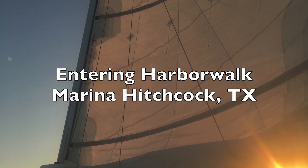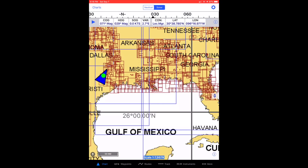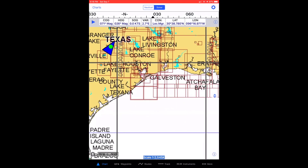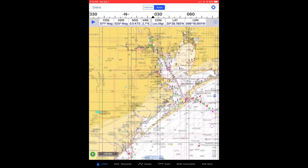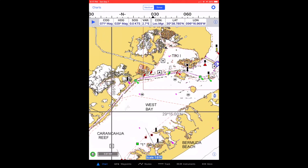Harbor Walk Marina is a beautiful place to stop when traveling the Gulf Coast ICW in the Galveston, Texas area. It is located just across West Galveston Bay from Galveston Island.